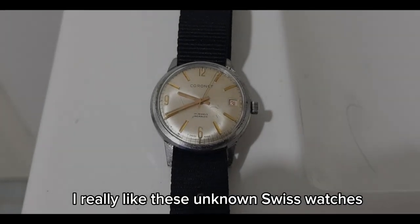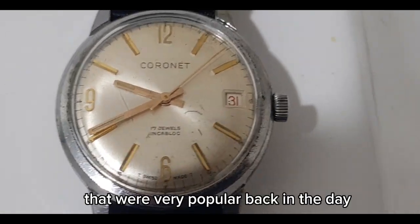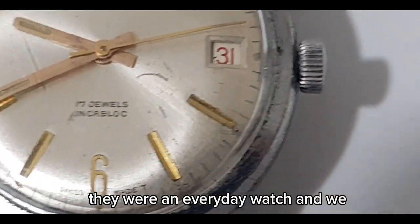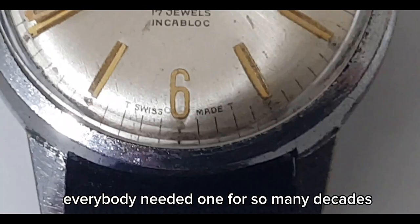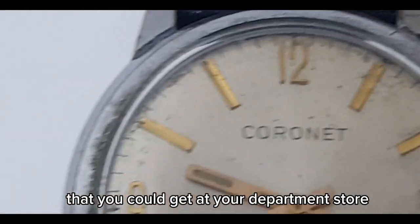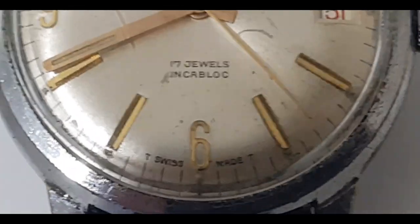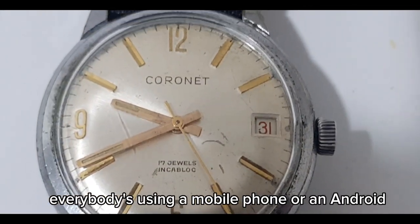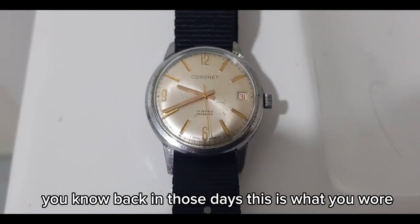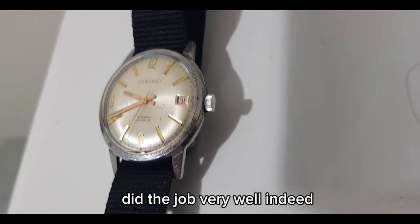I really like these unknown Swiss watches that were very popular back in the day. They were an everyday watch and everybody needed one for so many decades. It was the type of watch that you could get at your department store. Similar to today, everybody's using a mobile phone or an Android or an Apple watch. Back in those days, this is what you wore and it did the job, did the job very well indeed.